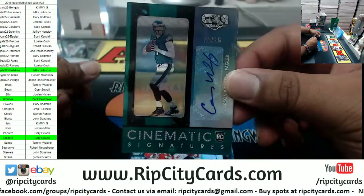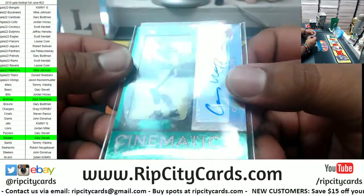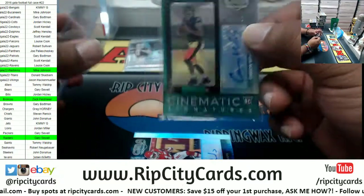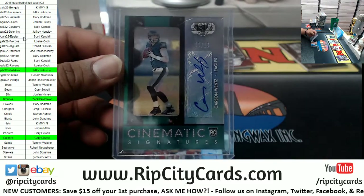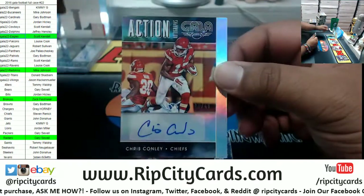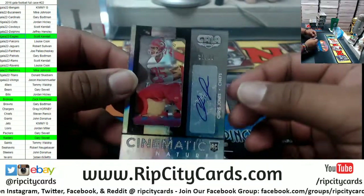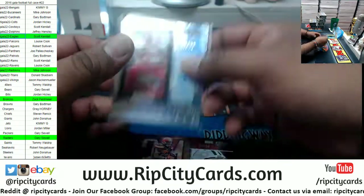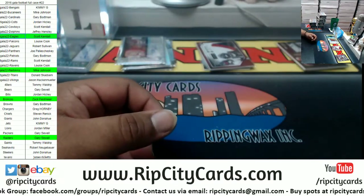Carson Wentz Eagles rookie autograph — eBay one-of-one, it is number 25 of 25. Kind of a shame that it's a sticker autograph, but that is sweet — that's a nice little boom right there. Chris Conley of the Chiefs to 49. A Chiefs box — Chris Jones of the Chiefs rookie auto to 99. And Isaiah Crowell to 49 Browns. So there you go, Chiefs.